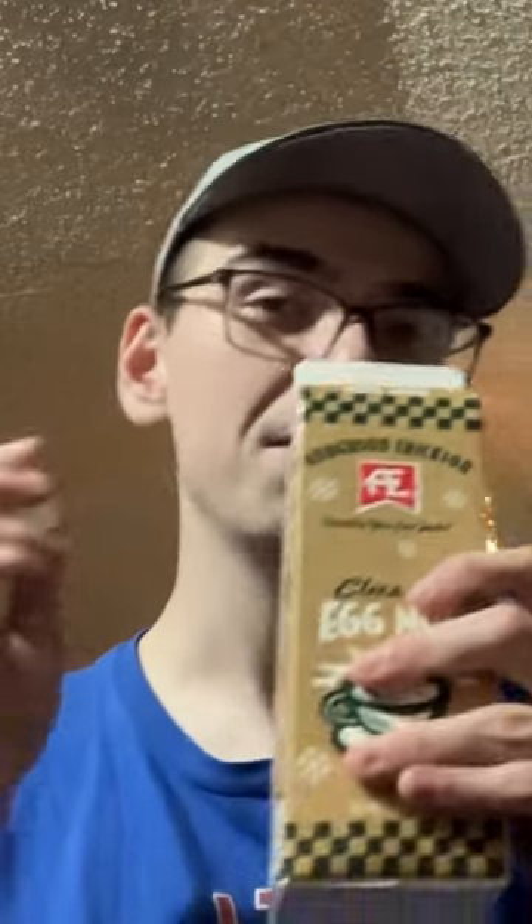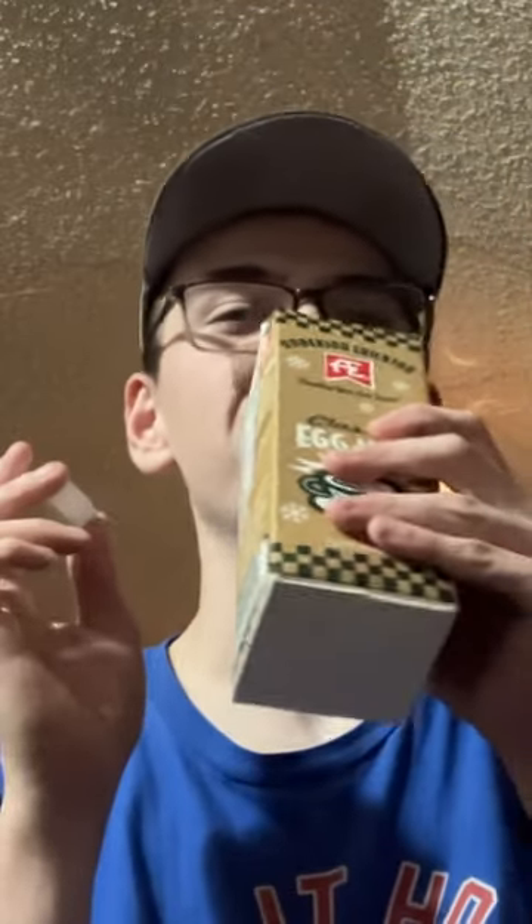Sweet, creamy — tastes like pumpkin spice a little bit. Eight out of ten. It's definitely got like a pumpkin spice kind of flavor to it.